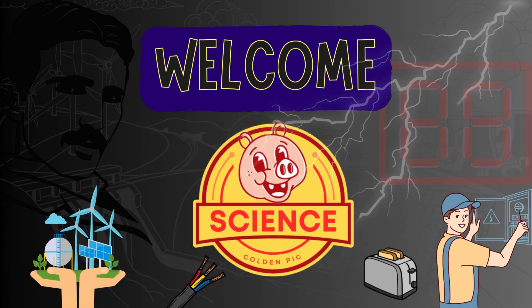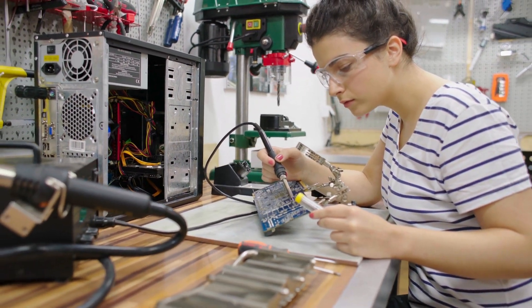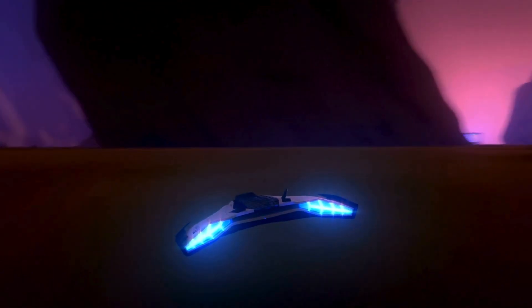Hey there, future scientists and engineers. Today we're going on an electrifying adventure to learn all about electricity — that amazing energy that powers our lights, fans, and even our favorite video games.